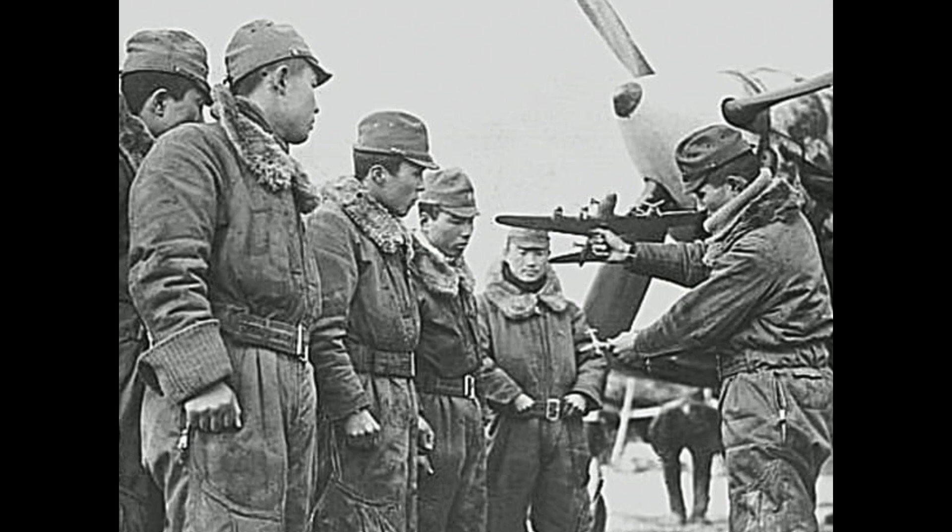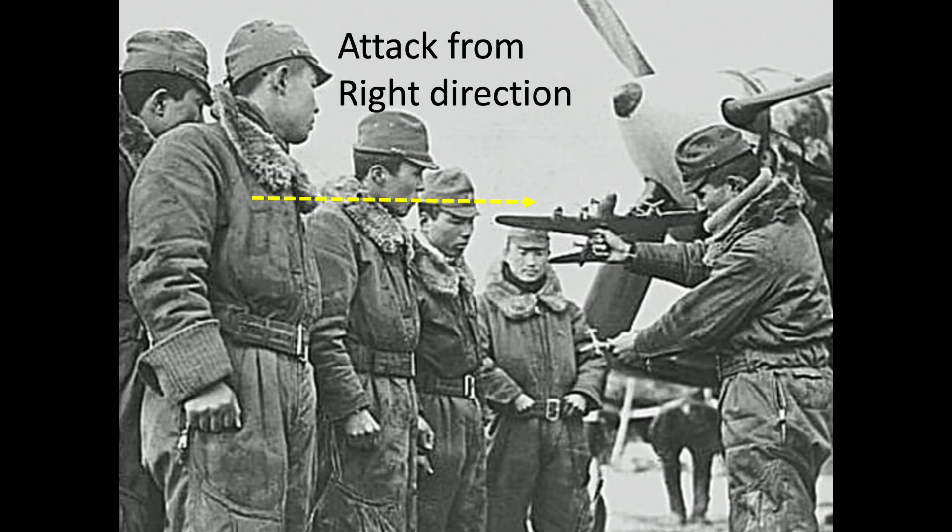The intent of this video is to discuss why World War II Japanese fighters tended to attack the B-29 bombers on the right side rather than the left side during beam attacks.